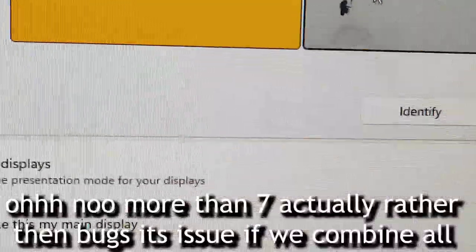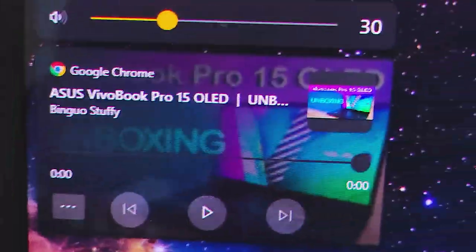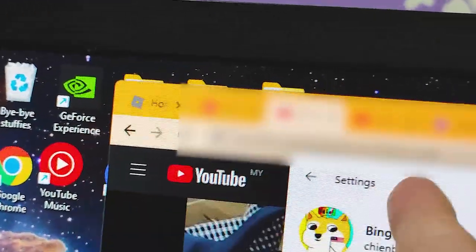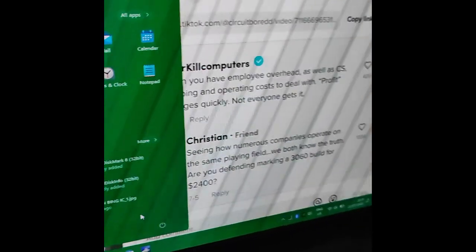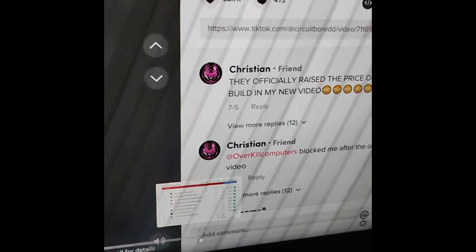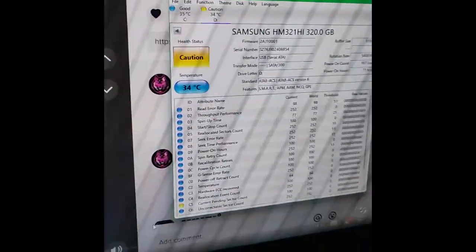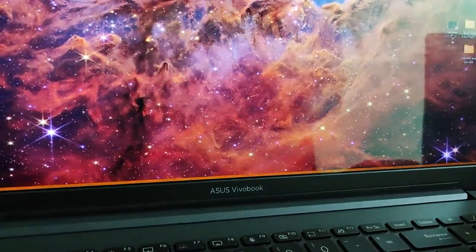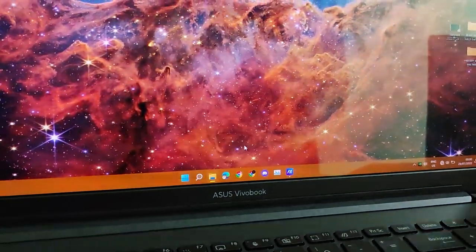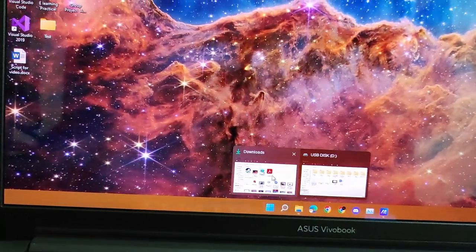Here you can see Windows 11 bugs in action. When using a second display, pressing the volume button shows the notification on the wrong screen. Applications opened from the taskbar pop up for a split second and then disappear. Even while editing this video it still happens. I tried restarting File Explorer as recommended by Reddit users but it would only fix it momentarily before the problem returned.